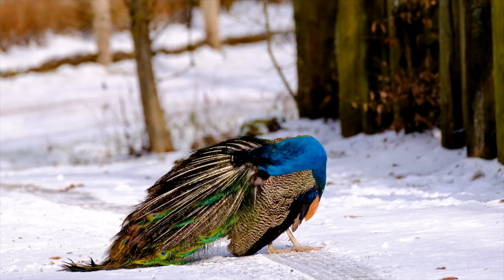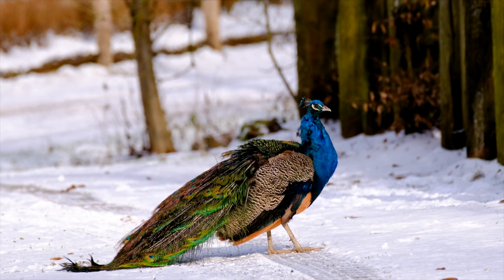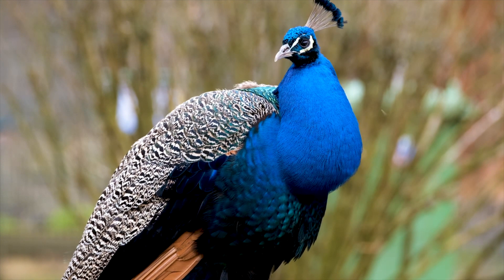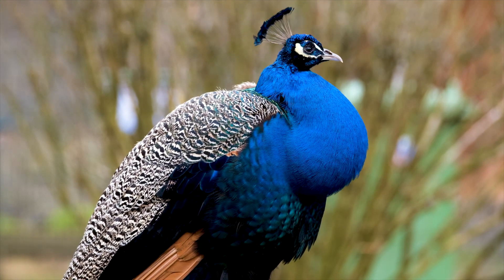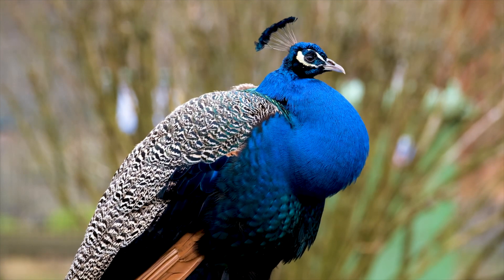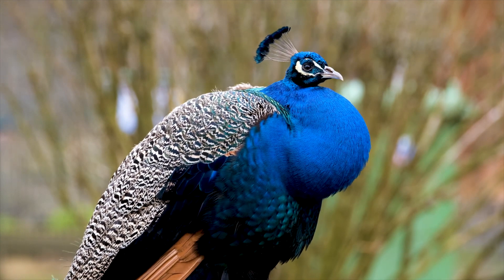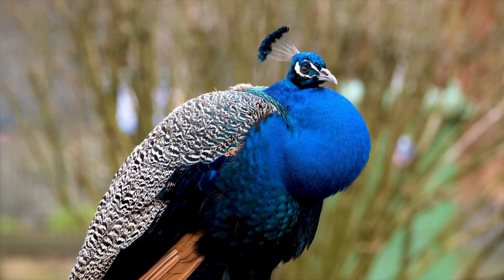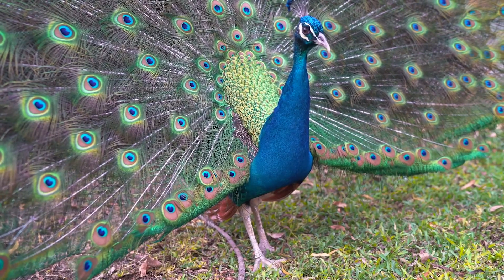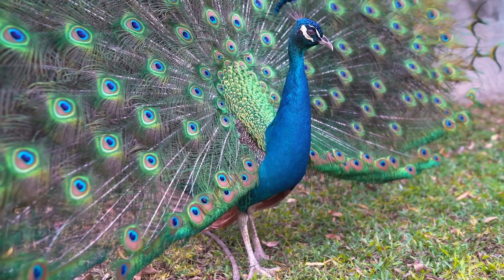Now let's dive into the intriguing behavior and courtship rituals of this magnificent bird. During the breeding season, male Peacocks put on an elaborate display to attract the attention of Peahens. They fan out their tail feathers, creating a mesmerizing spectacle. In addition to the visual display, male Peacocks also make a loud and distinctive call which can be heard from a considerable distance. This call serves as an advertisement of their presence and their desire to find a mate.